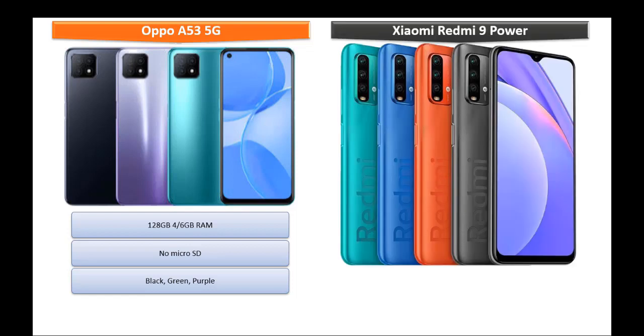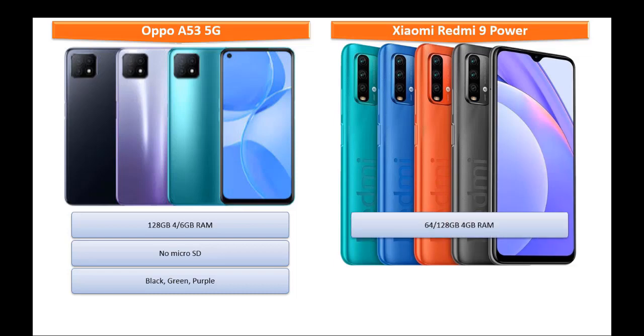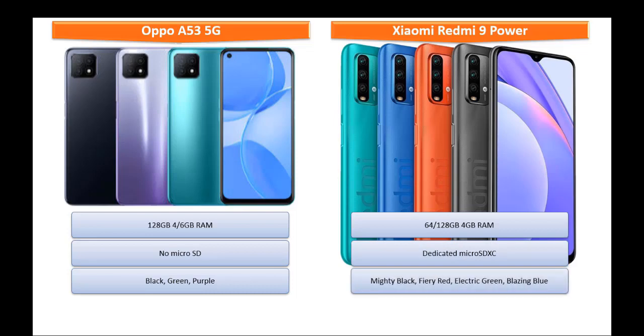Moving on to Xiaomi Redmi 9 Power, it is available in 2 variants of primary storage: 64 GB and 128 GB, both with 4 GB of RAM. This phone also supports a dedicated micro SD XC slot. It is produced in different colors: mighty black, fairy red, electric green, and blazing blue.